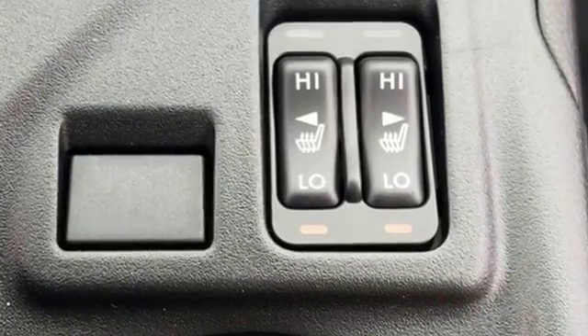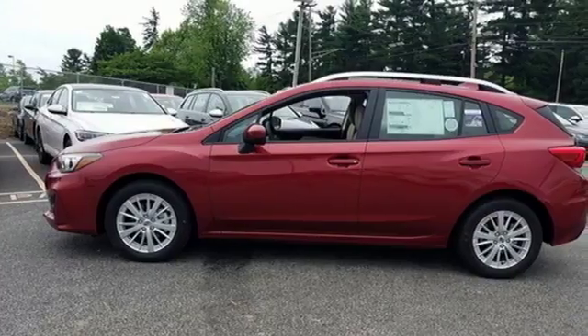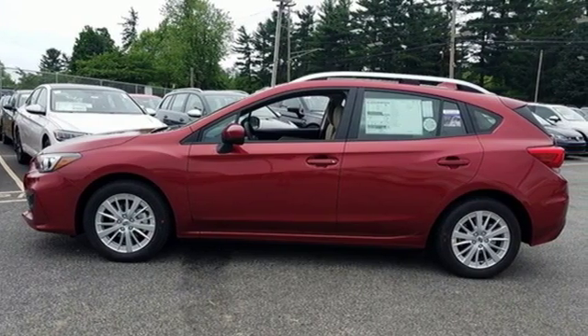When you want long-lasting reliability paired with great gas mileage and award-winning safety, you want Subaru. Stop in for a test drive and make it yours today.